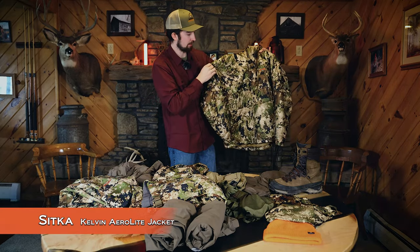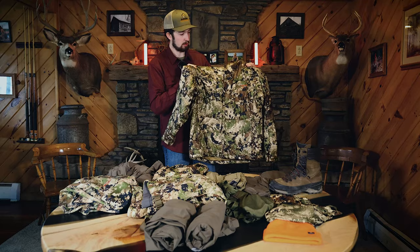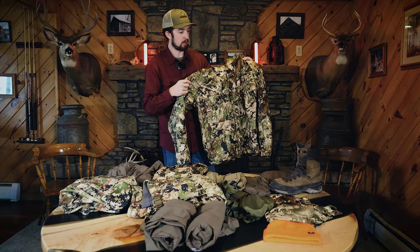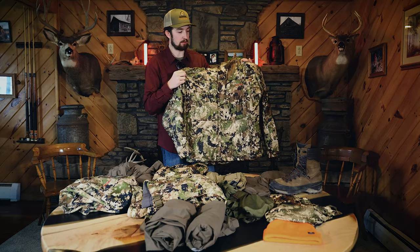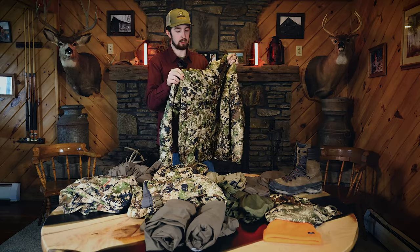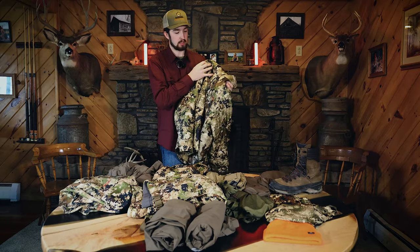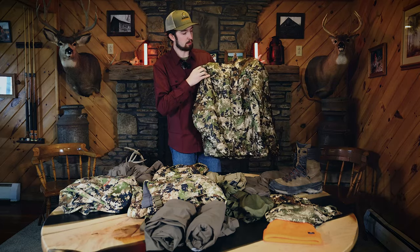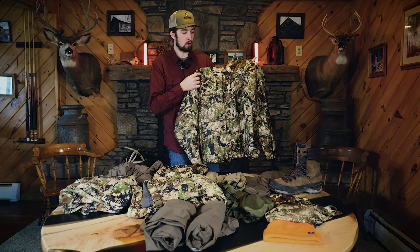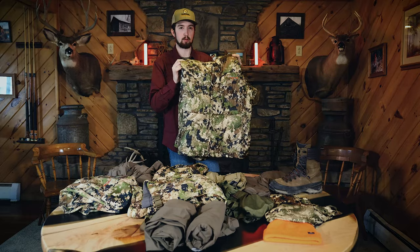Moving on to my top layer, I have the Calvin AeroLite Down Jacket. I've gotten to test this during rifle season here in Pennsylvania — it's a really surprising piece. It's a lot lighter than the Calvin Down Jacket which uses goose feathers. This is AeroLite technology that Sitka created, so it's much lighter and not as bulky. It keeps you warm but not overly warm — you can walk around without overheating, but when you're sitting still it keeps you warm.